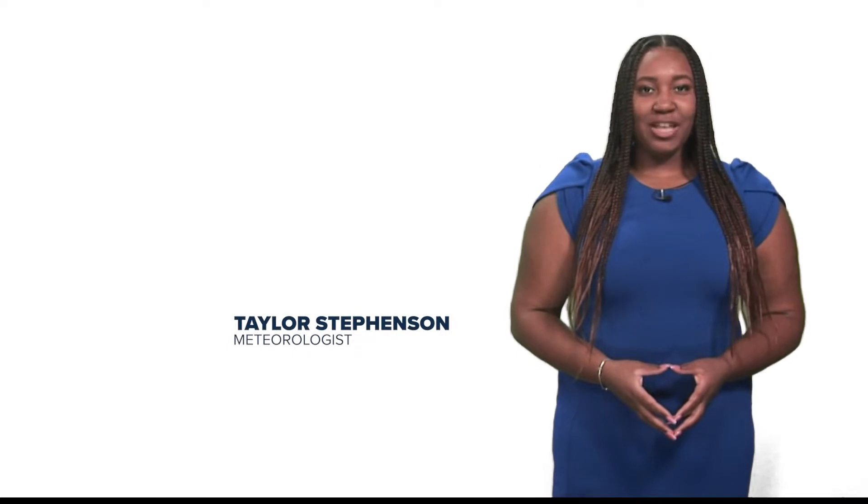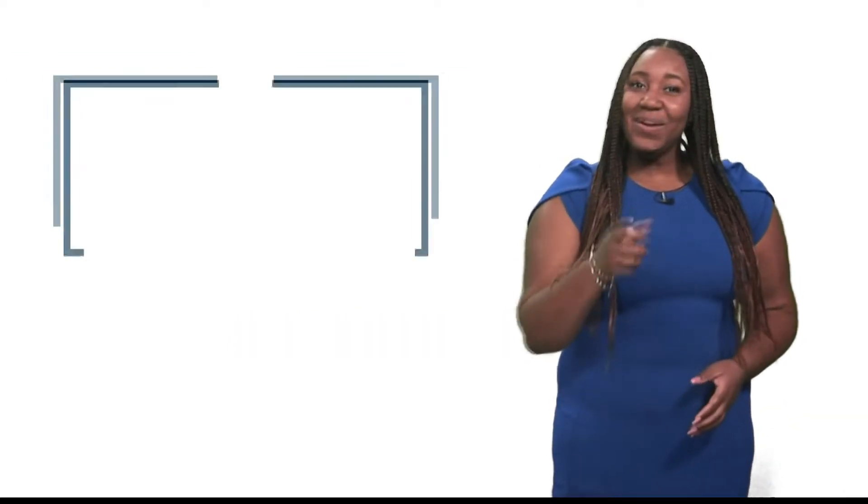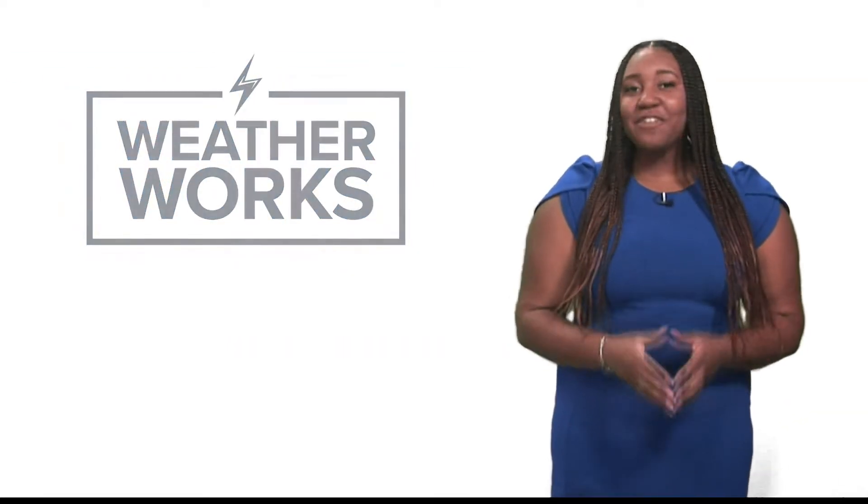I'm meteorologist Taylor Stephenson here to explain to you how your weather works. To get a full understanding of how cold fronts form, we have to define what a front is first.